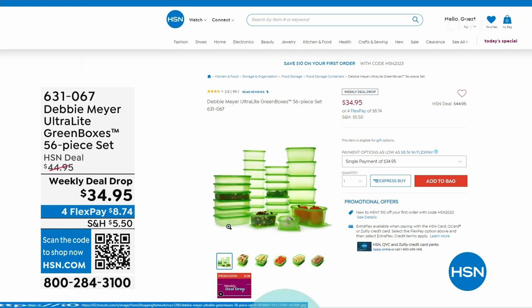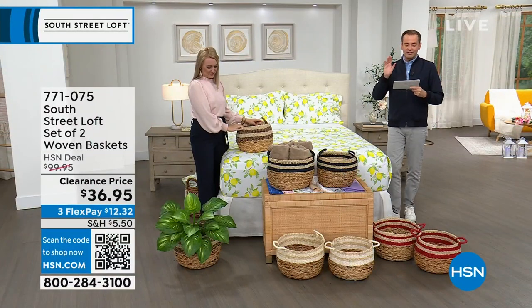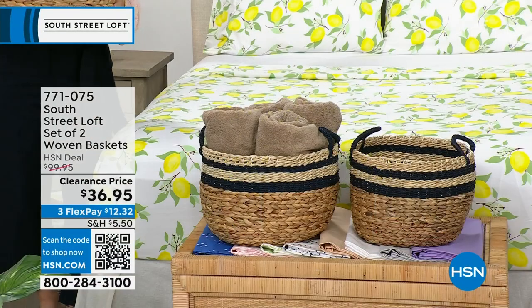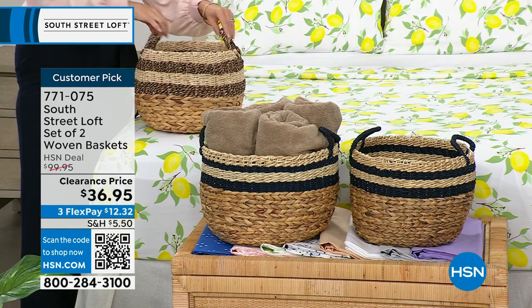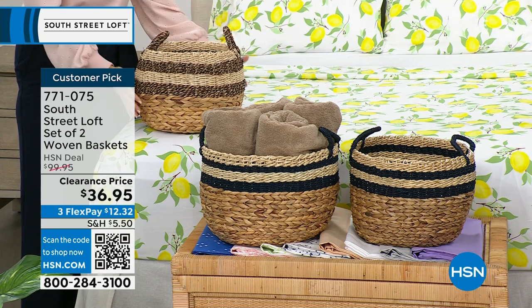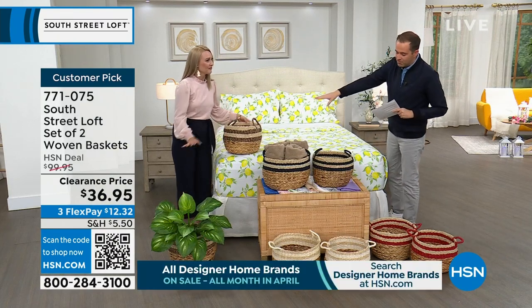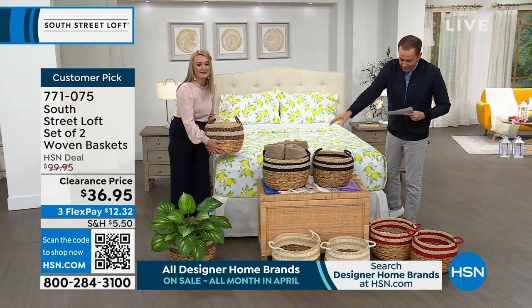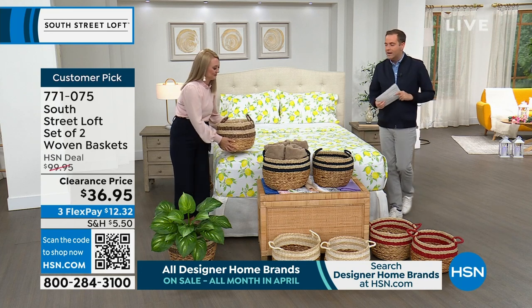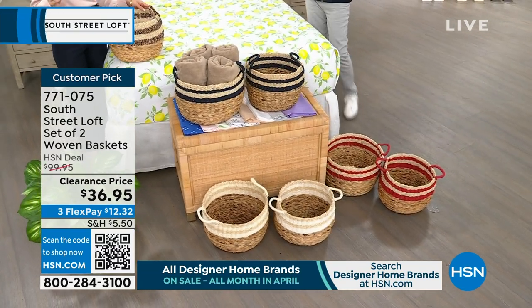Next up, this is probably going to be the most popular item of the hour — along with the sheets. We have a set of two woven baskets with a regular HSN price of $100, discounted to $36.95. From towels to toys, anything you can think of, these look amazing and are so functional. We have gorgeous colors — Stephanie's holding the black, the middle is called navy, down front we have the white, and to the side we have the red. This is a no-brainer.